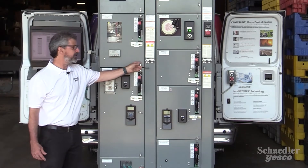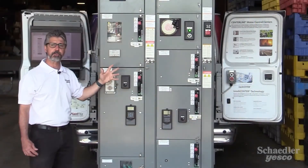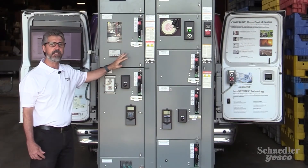We do this by using spring-loaded latches on the unit doors, which allow the door to flex, releasing pressure, but keeping any shrapnel contained within that unit.